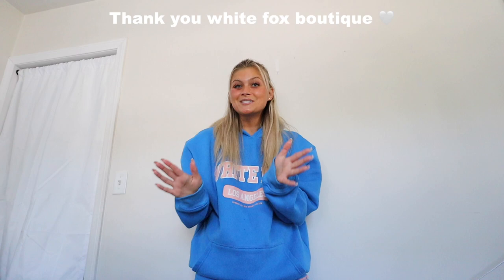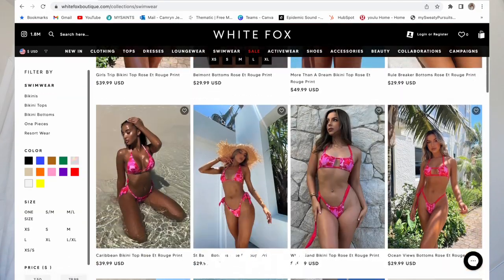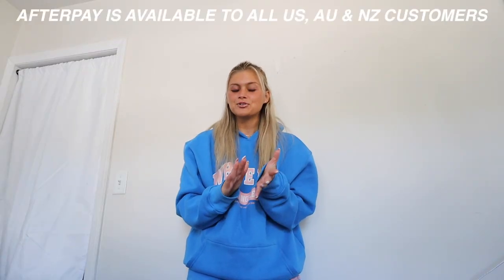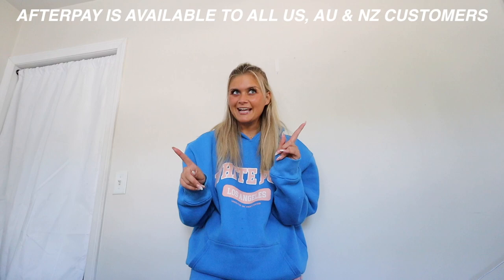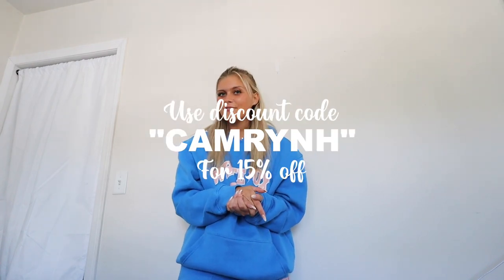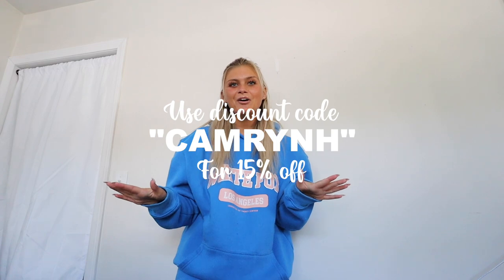White Fox Boutique is amazing because not only does it sell extraordinarily adorable pieces, they also sell White Fox Swim and White Fox Activewear, which I'm going to show you guys today. Afterpay is offered to all US, Australia, and New Zealand customers, and they offer express shipping worldwide. My discount code is 'CameronH' for 15% off your entire purchase at checkout.